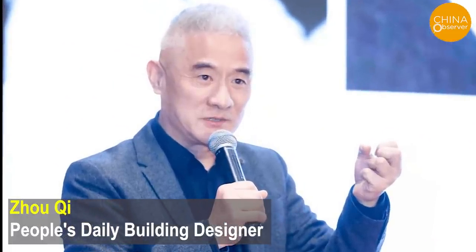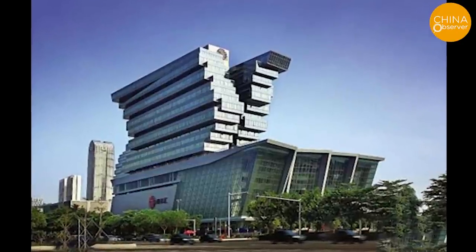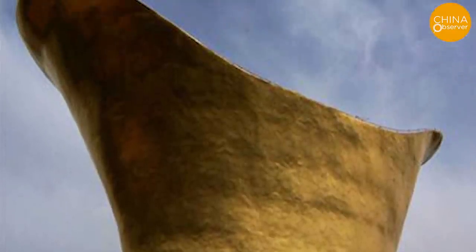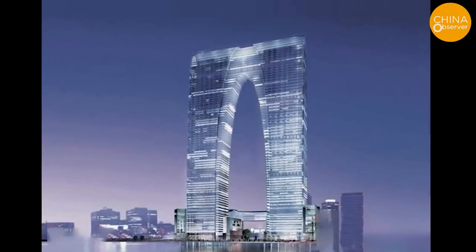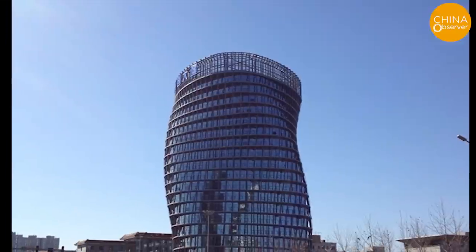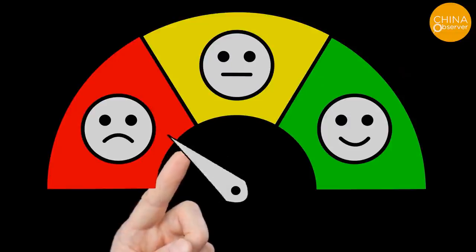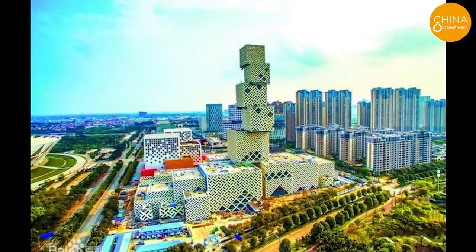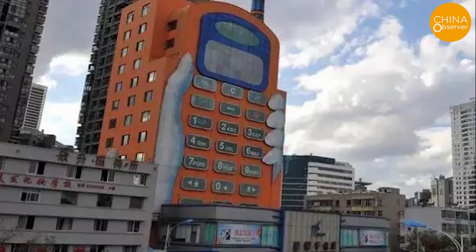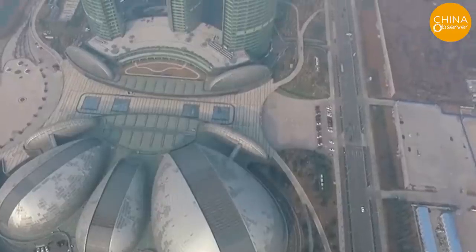But designer Zhou Qi denies it. Of course, in mainland China, there are lots more ugly buildings like these all over the place. Many netizens jokingly say that there is no ugliest building in China, as they only get uglier. Some people say there is no absolute standard for beauty and ugliness, and no one sets out to make something ugly at the beginning of design. But these large public buildings are the defining features of a city, so if they differ from what the general public deems attractive, don't blame the public for labeling them as ugly.